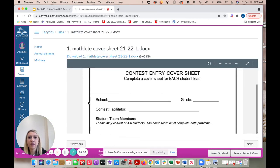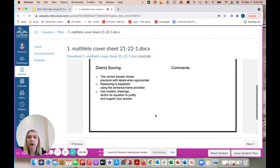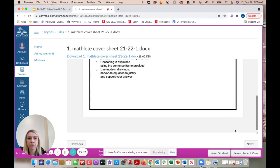The cover sheet: print this off and fill it out for each team. If you have one team, print one; if you have three teams, print three. Fill it out as listed, and we will use it to give feedback to your students.